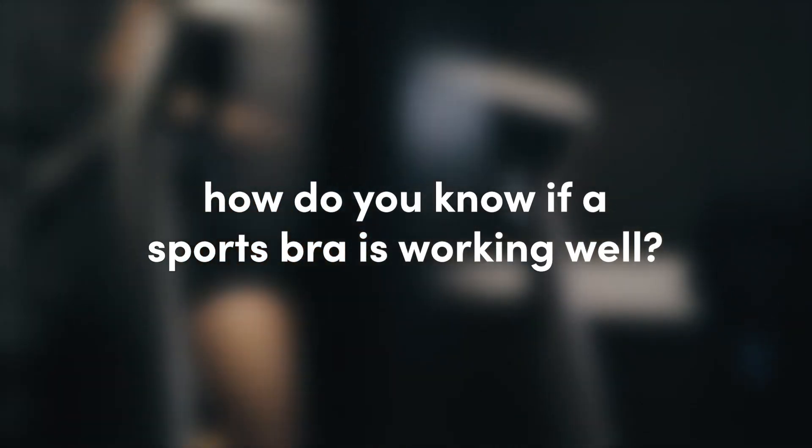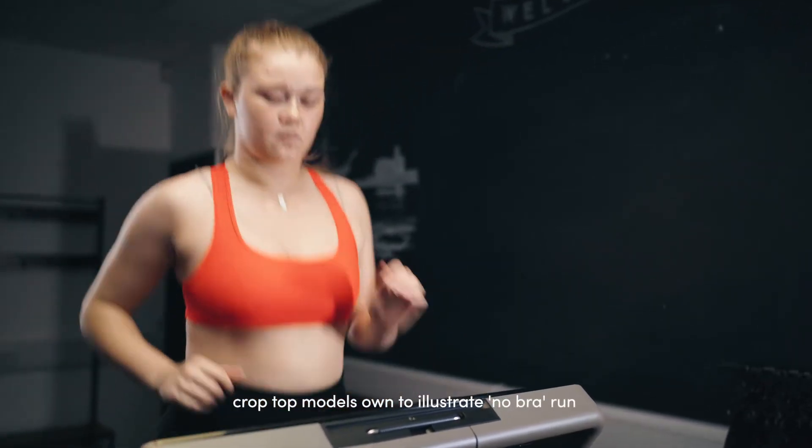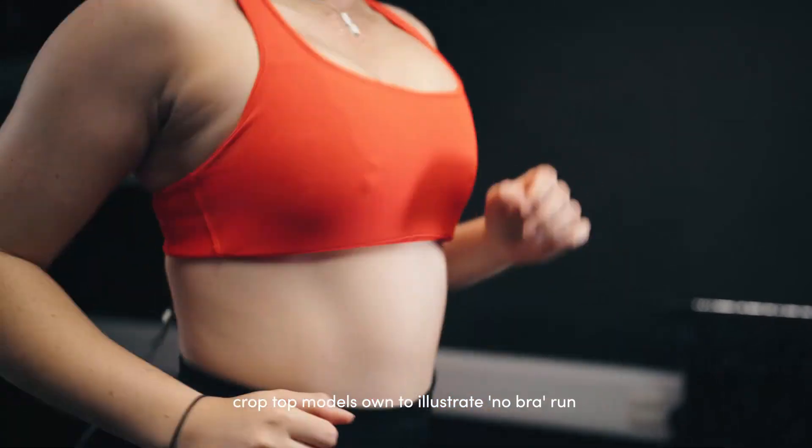The participants run on the treadmill in each of the sports bras and when wearing no bra, so this no-bra run acts as a baseline for us to compare all of the support that the bras provide.